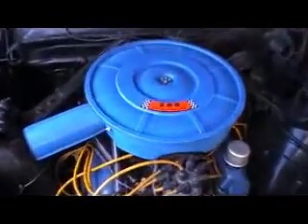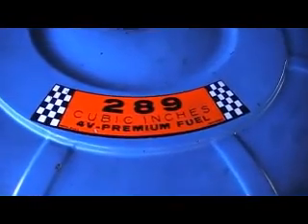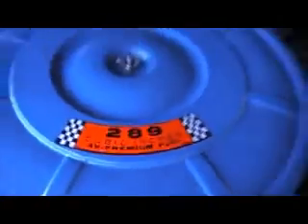This vehicle is available at Edward Lee's Japanese Auto Centre. Let me open this bonnet up for you — there we go. 289 cubic inches.